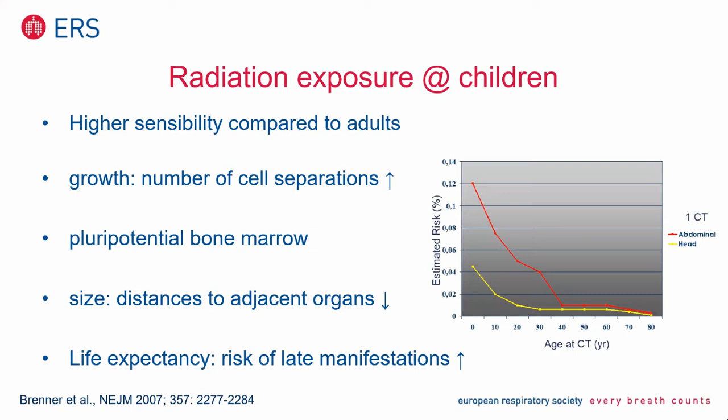Life expectancy is clear — it's longer than in adults. And therefore, the risk for late manifestations of irradiation is higher.